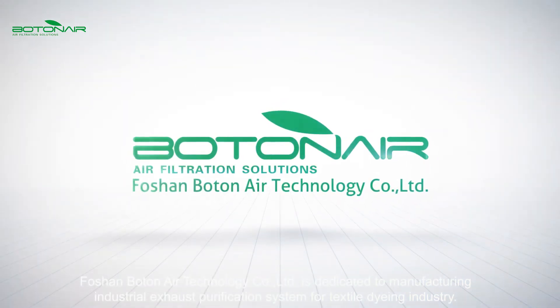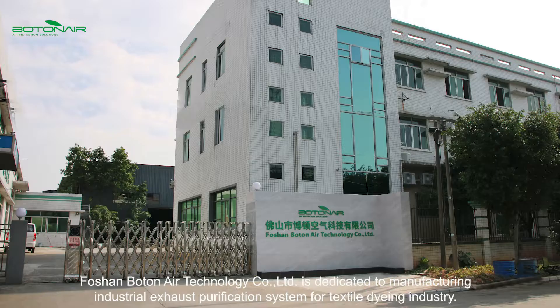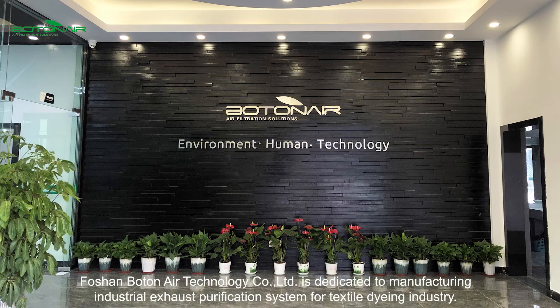Fashant Denair Technology Co. Ltd. is dedicated to manufacturing industrial exhaust purification systems for the textile dyeing industry.